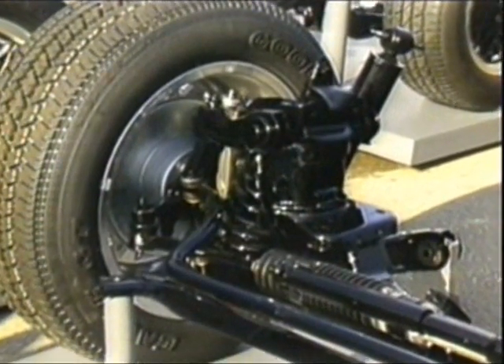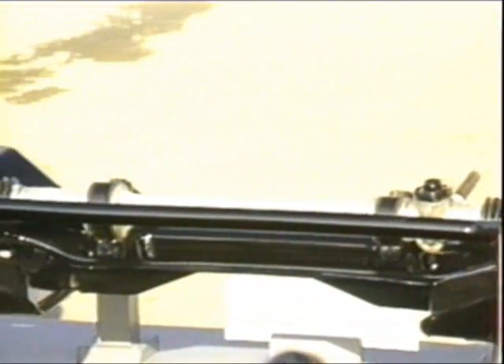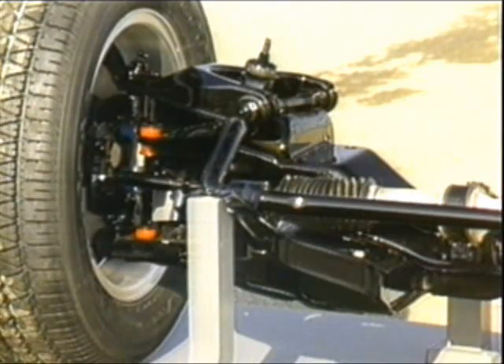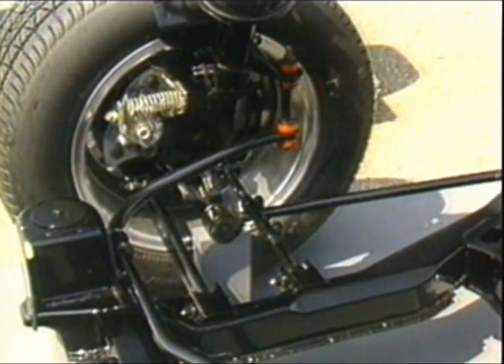The front suspension uses coil springs in a more compact design than before. The stabilizer bar is thicker, and the overall geometry not only improves ride and handling, but makes for a shorter turning radius. At the rear is a tri-link design with lower spring rates and more rearward wheel movement for a smoother ride. Rough pavement road holding is also supposed to be improved.